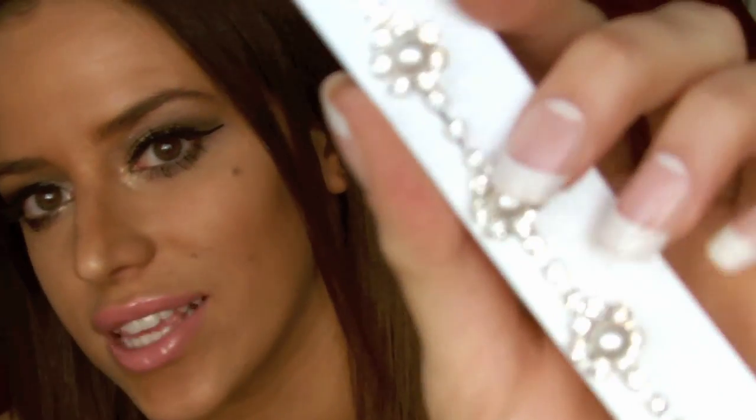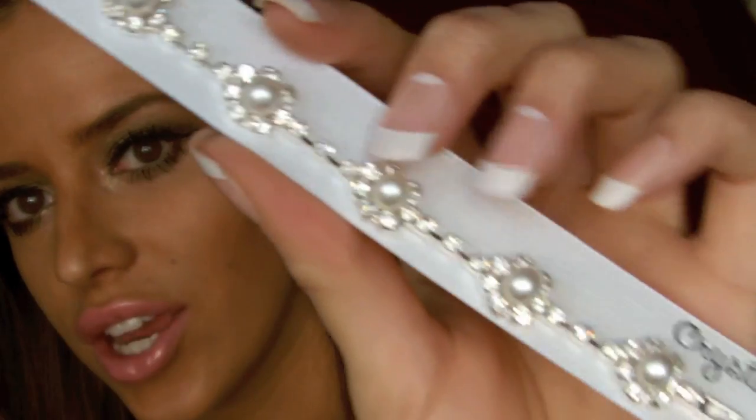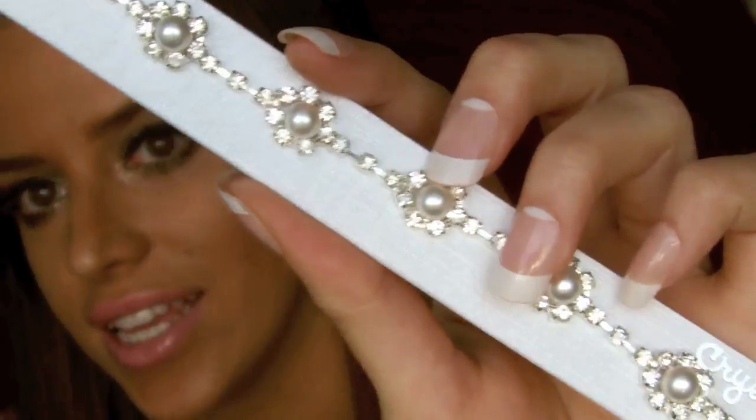Then I also got this little bracelet right here which is silver and has little pearls inside. It's very dainty, delicate, and feminine. I think it's nice for an evening out if you want to bling out your outfit. It's even perfect for moms since it has the pearls — you could give it to your mom for Mother's Day or something like that.